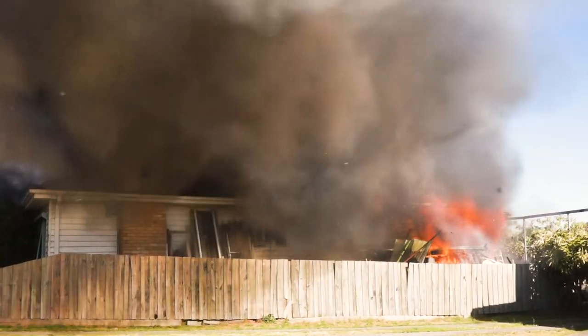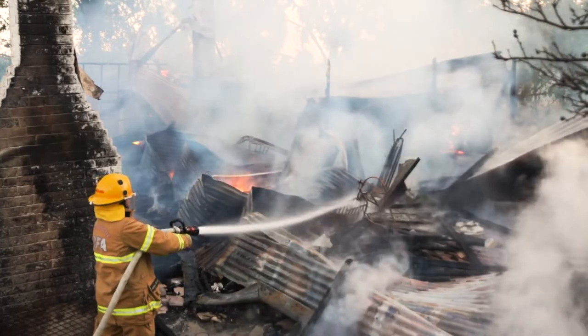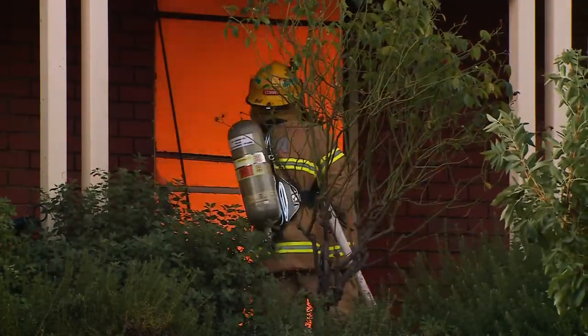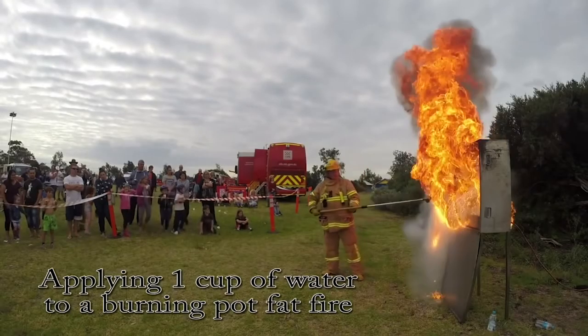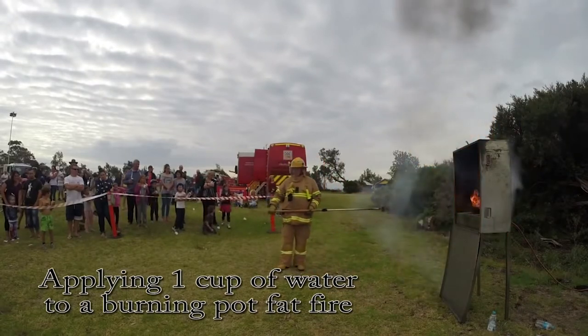Last year in Victoria over 1500 preventable house fires occurred, causing more than 42 million dollars in damage. That's a massive amount. The reason cooking fires cause so much damage is because people panic and they naturally try to use water to extinguish fires. Just one cup of water used on a small fire in a pot or a pan can instantly turn into a wall of fire engulfing your whole kitchen.